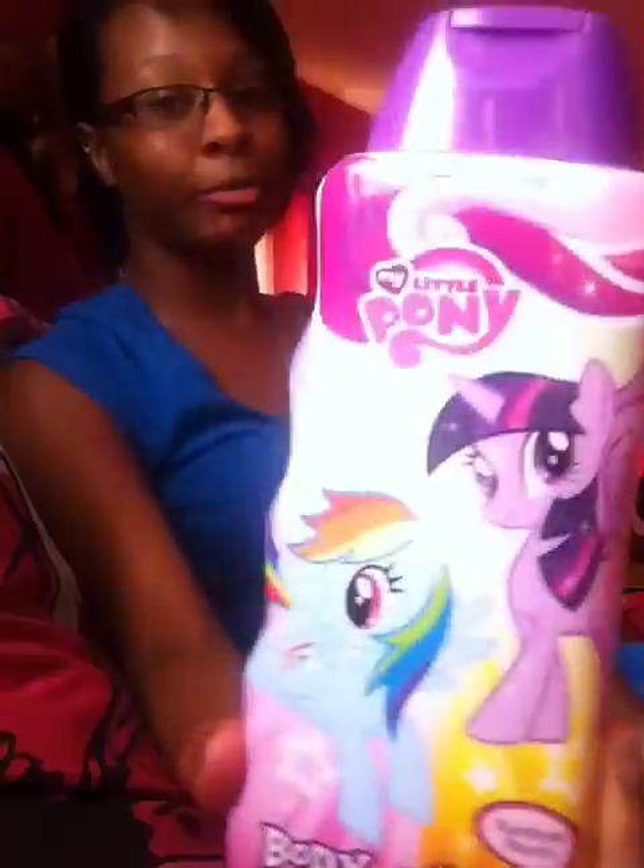This is the My Little Pony body wash and this is Rainbow Punch. It smells like, obviously, punch, and I really like that. They also had a SpongeBob scented one.